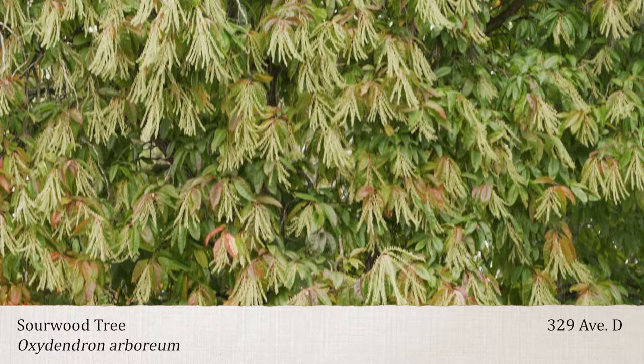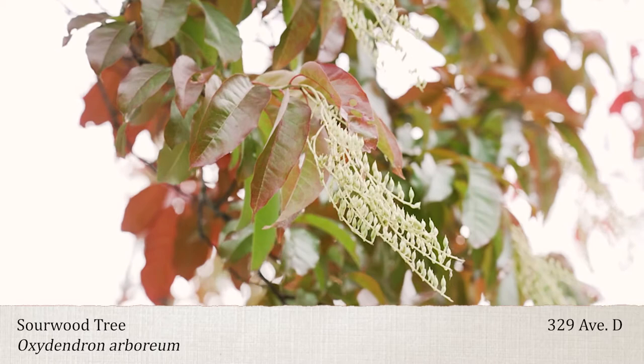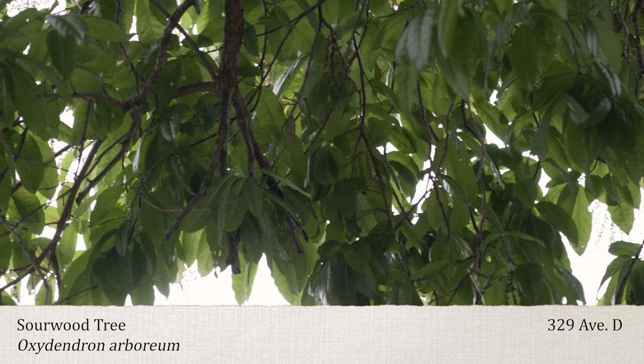In spring, the leaves emerge bright green and tinged in bronze, like peach leaves. Flowers emerge from the branch terminals June through July, and the tiny bell-shaped flowers hang from panicles.